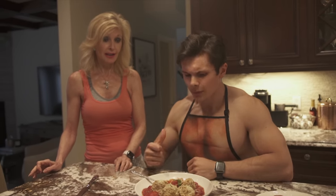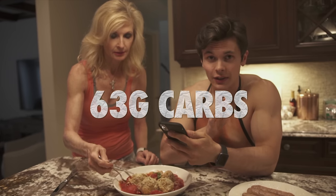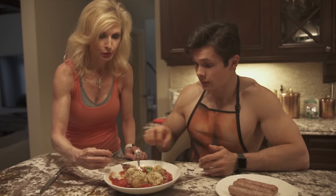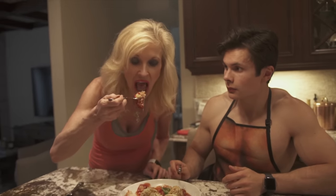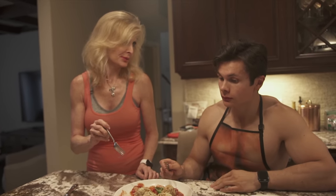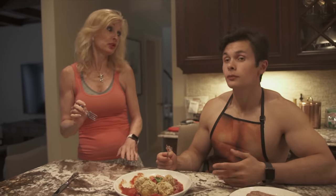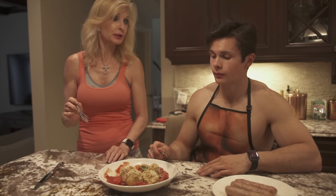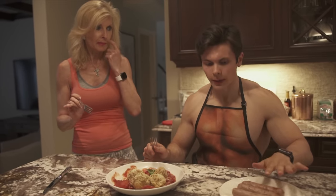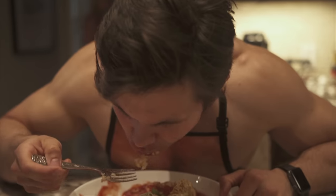Mom comes in to taste the arancini balls — they're falling apart but they taste amazing. She's going in for more, double dipping! She really liked it. She also tried the sausages. Great reaction from mom on the cauliflower arancini dinner.